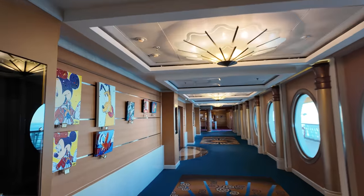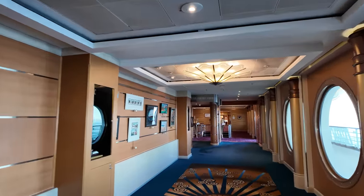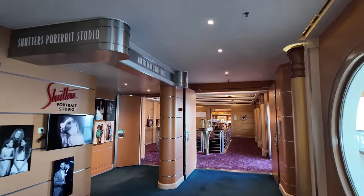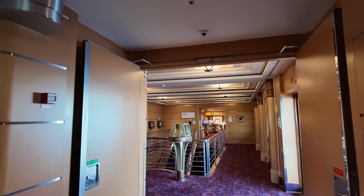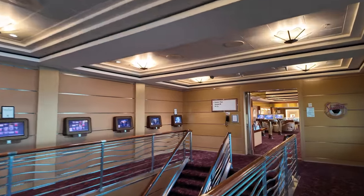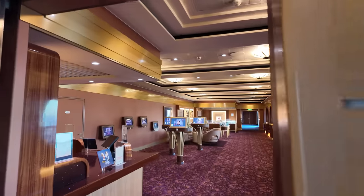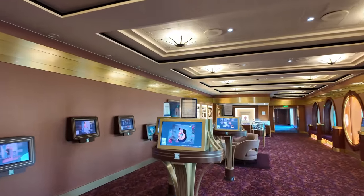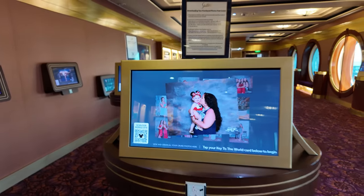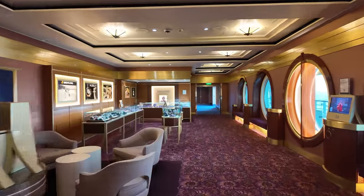Over this way we've got Shutters the gallery, and Animators Palette which is one of the main restaurants. There are three main restaurants on board this ship. When you spend time on the cruise you get assigned a different restaurant each night. Because it was a two-night cruise, we were assigned two restaurants for two dinners and the third restaurant for breakfast on our departure day. Shutters is where you can come and see the pictures that the Disney crew has taken of you — you tap your room key card and it brings up your pictures.